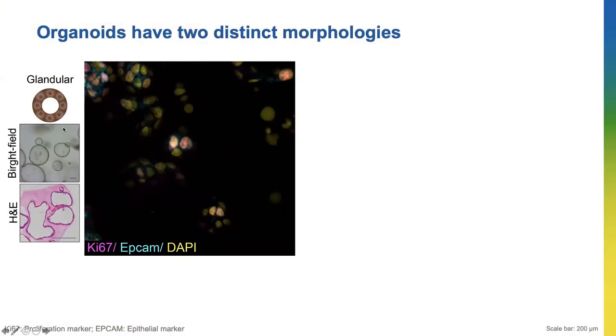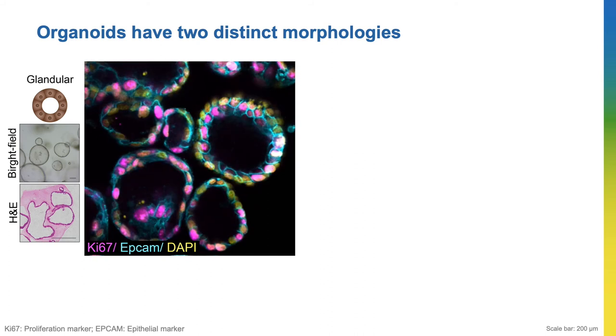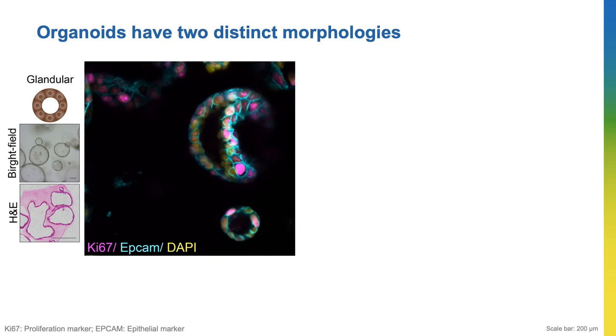Interestingly, in both patient-derived and mouse-derived organoids, I saw two different morphologies or shapes when I looked under the microscope. The first one was glandular, where the organoid is like a balloon with empty space in the middle. In this video, imagine slicing a watermelon into different slices — each image shows a slice of the organoid from top to bottom. Each of the circles is an individual organoid and you can clearly see the empty black space inside.